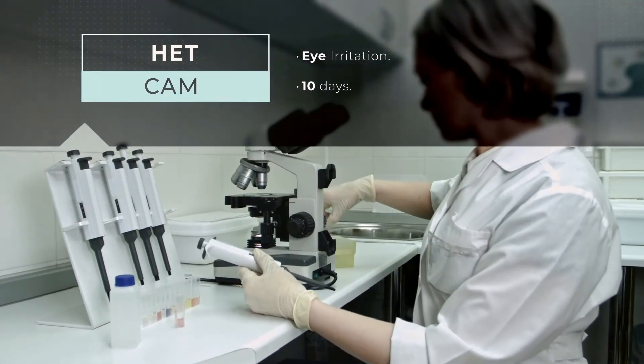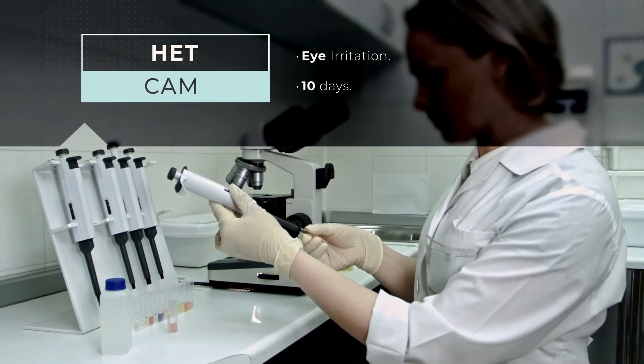Head cam. Valid to ensure the safety of the products in contact with the eye and mucous membranes.